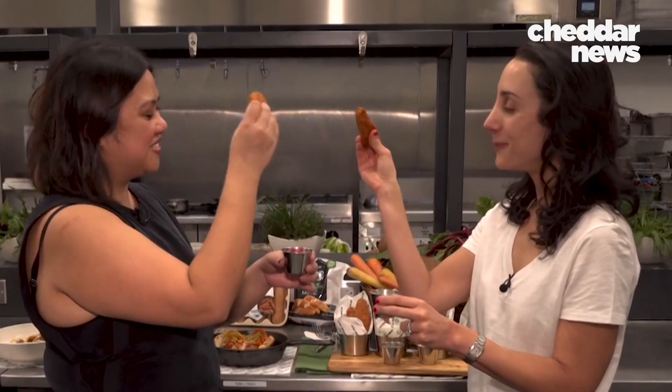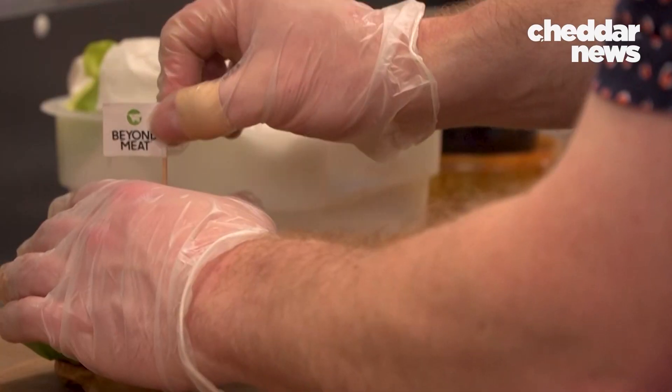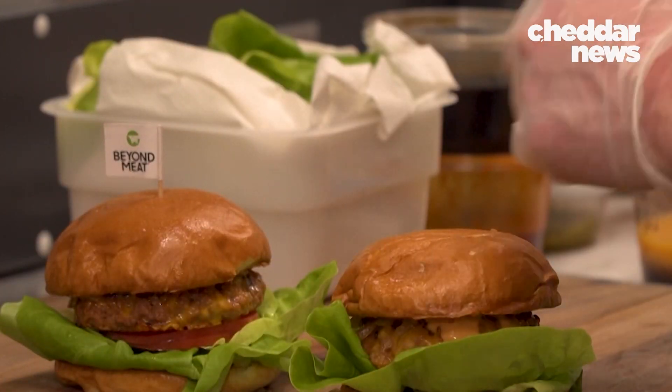Whether you want to reduce your meat consumption for environmental reasons or for health reasons, Beyond Meat wants to give you a delicious piece of meat made from plants that is better for you in so many ways.